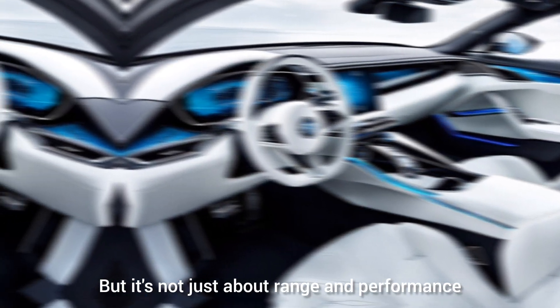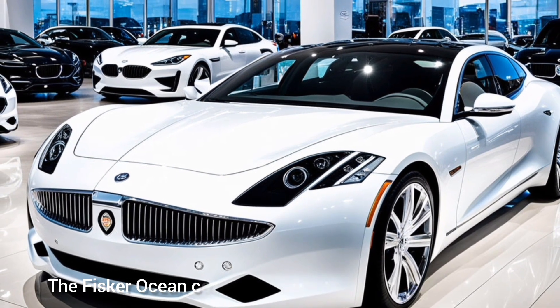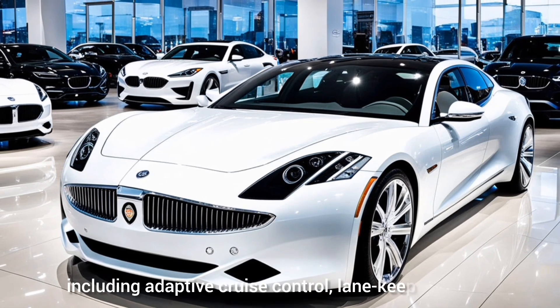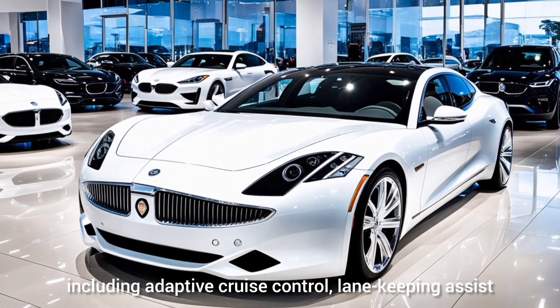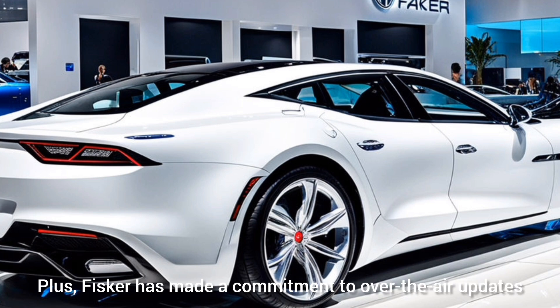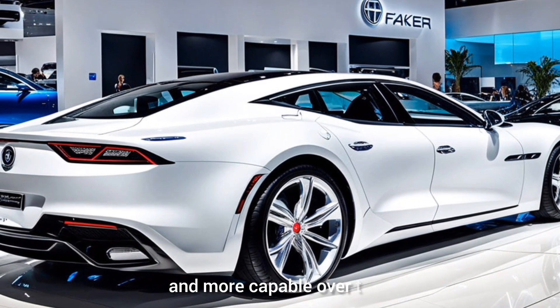But it's not just about range and performance — the Fisker Ocean comes with a host of advanced features. It's equipped with a comprehensive suite of driver assistance systems, including adaptive cruise control, lane-keeping assist, and automated emergency braking. Plus, Fisker has made a commitment to over-the-air updates, so the vehicle will get smarter and more capable over time.